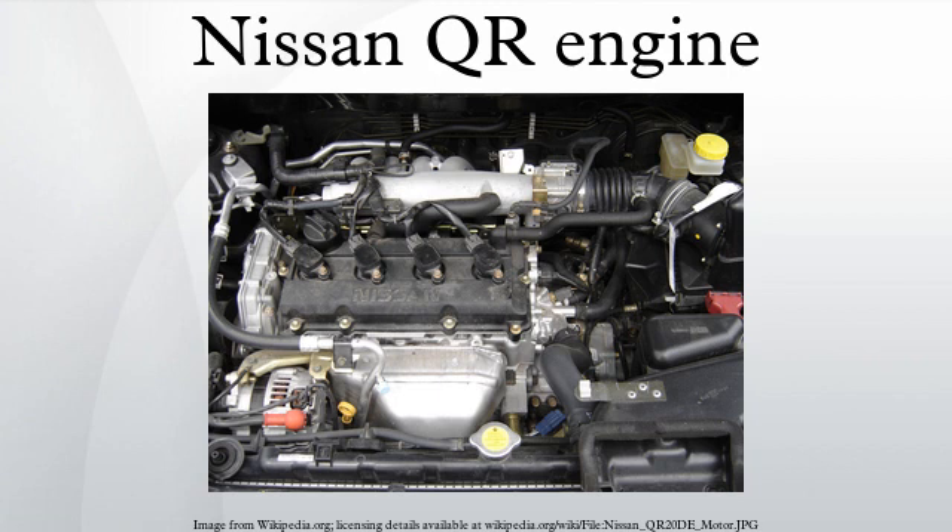Additional QR25DE applications include: 2007–2012 Nissan Sentra SER at 177 hp and SER Spec V at 200 hp, 2007–2011 Nissan Altima Hybrid at 158 hp combined 198 hp, 2007–present Nissan X-Trail T31 at 169 hp, 2007–present Renault Koleos Trail 25 at 169 hp, 2008–present Nissan Rogue at 170 hp, 2009–2012 Suzuki Equator at 152 hp, 2013–present Nissan Tiana at 165 hp, and 2013–present Nissan X-Trail T32 at 169 hp.